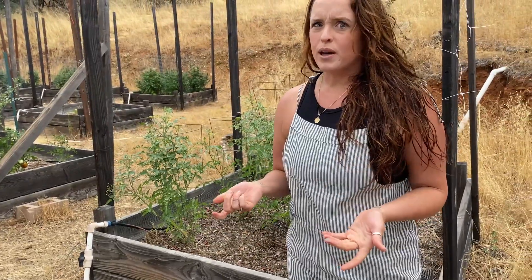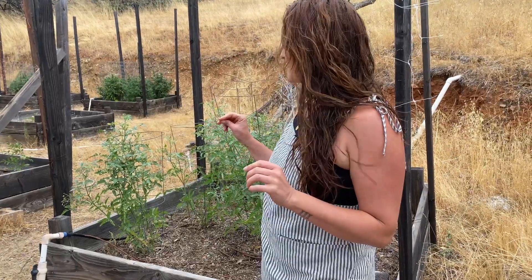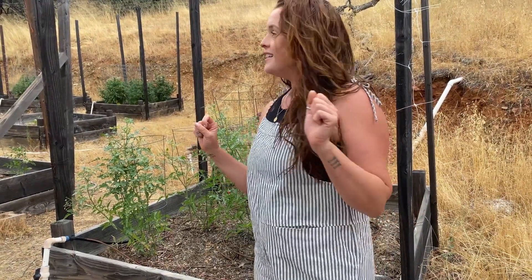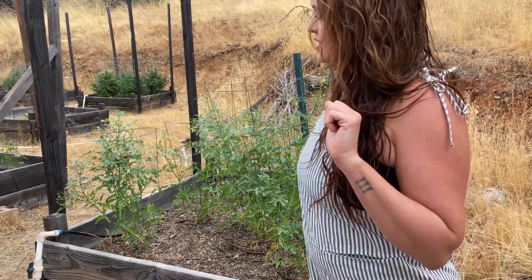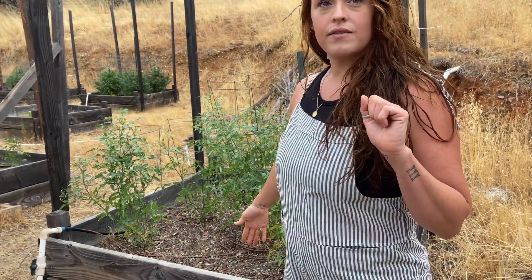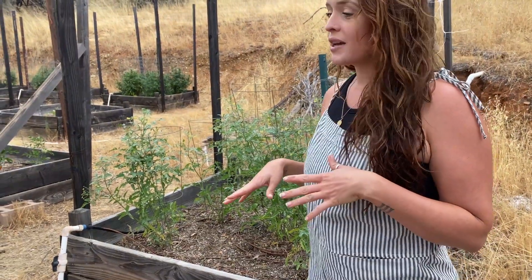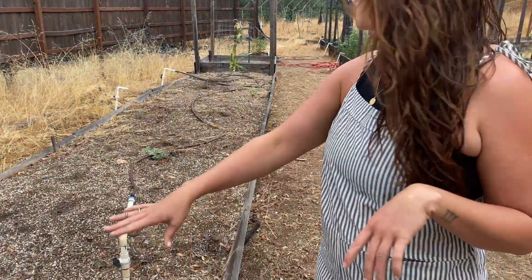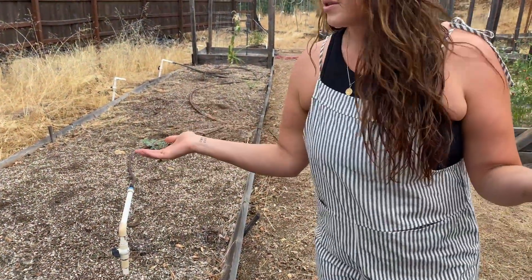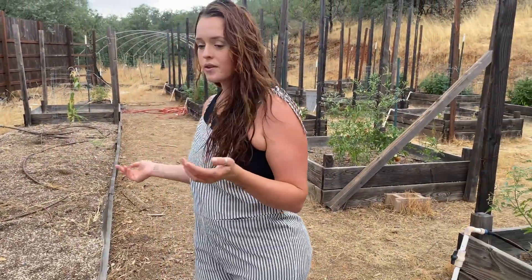I haven't been here in maybe a couple weeks, so this is my first time looking through it — my first time seeing so many red tomatoes, so I'm excited. We have six by six boxes here that all have tomatoes in them. The tomatoes did okay.